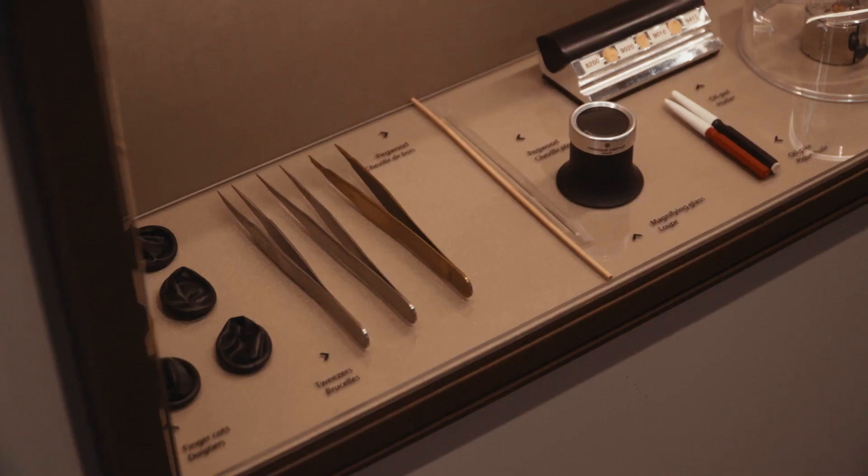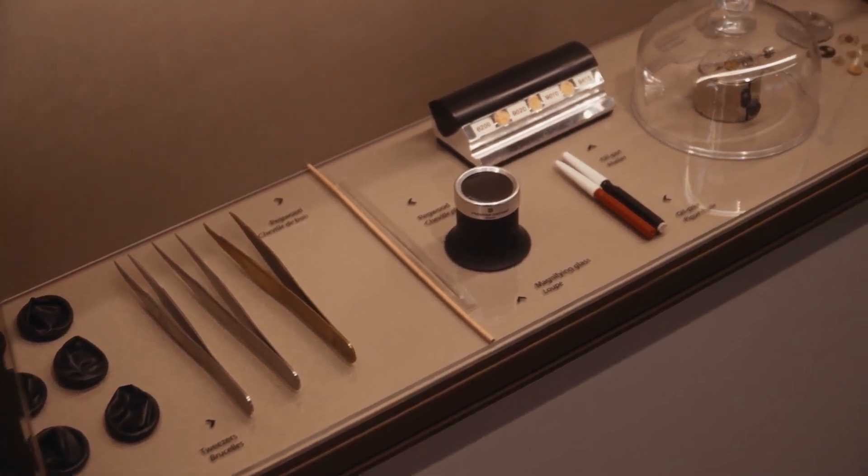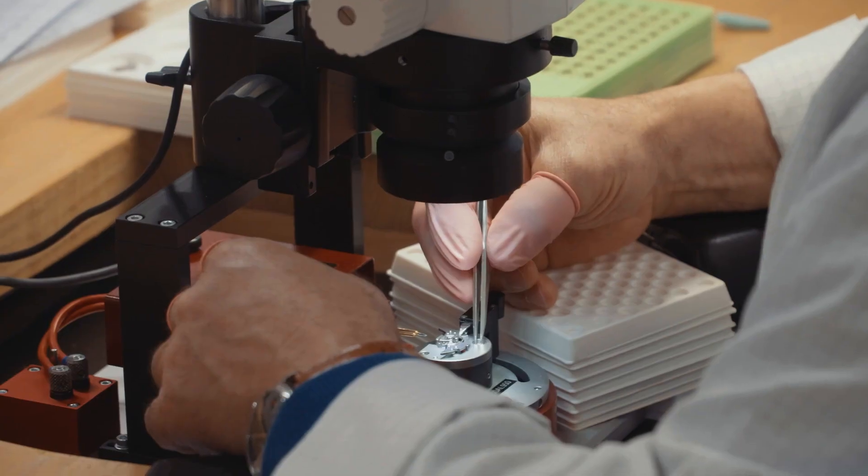The components can be even smaller than that, so they obviously always have tweezers, a magnifying glass, etc.